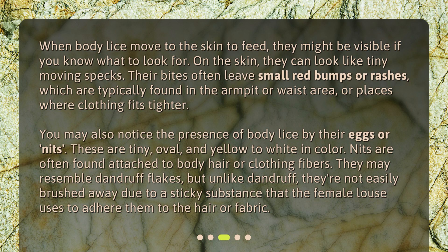You may also notice the presence of body lice by their eggs or nits. These are tiny, oval, and yellow to white in color. Nits are often found attached to body hair or clothing fibers. They may resemble dandruff flakes, but unlike dandruff, they're not easily brushed away due to a sticky substance that the female louse uses to adhere them to the hair or fabric.